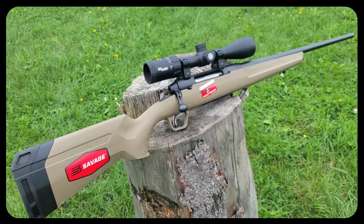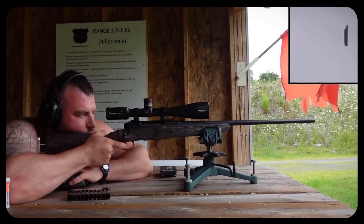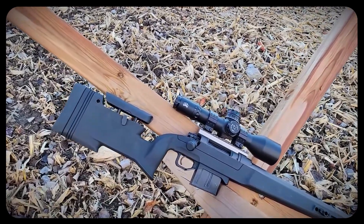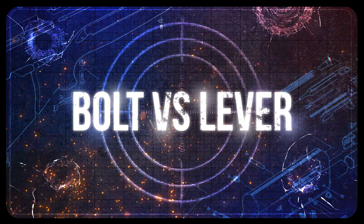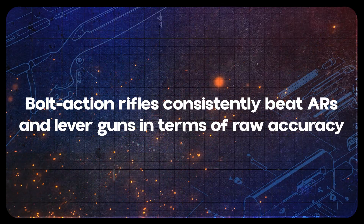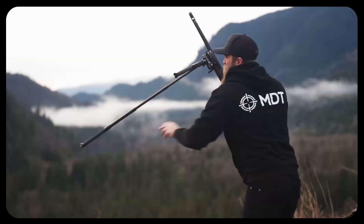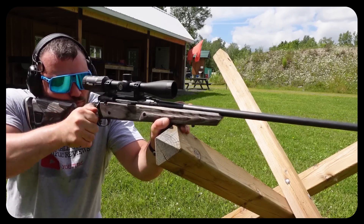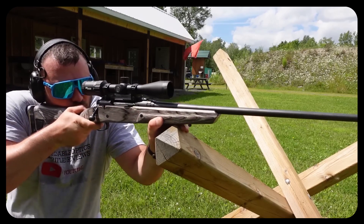Everyone wants to know about the latest sub-MOA rifle, but is it a genuine path to pinpoint accuracy or just fancy marketing? The truth might surprise you, because there's more to rifle precision than brand names and hype. In this video, we'll talk about why bolt-action rifles consistently beat ARs and lever guns in terms of raw accuracy, why so many PRS shooters, including me, swear by them, and why manufacturers sometimes spin marketing narratives that skip over the real reasons bolt guns dominate.